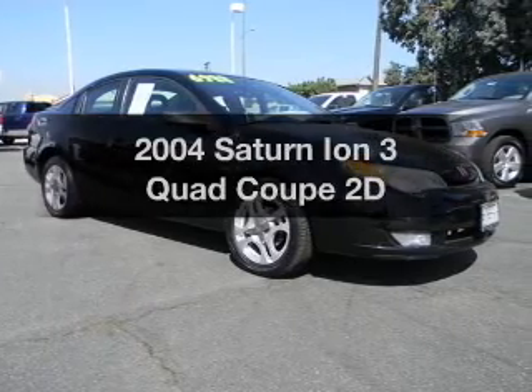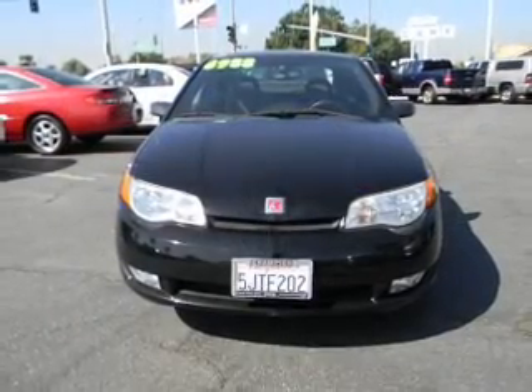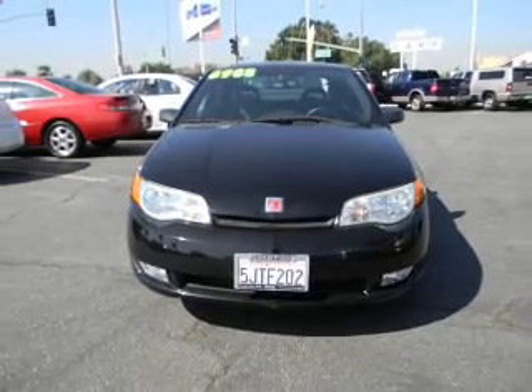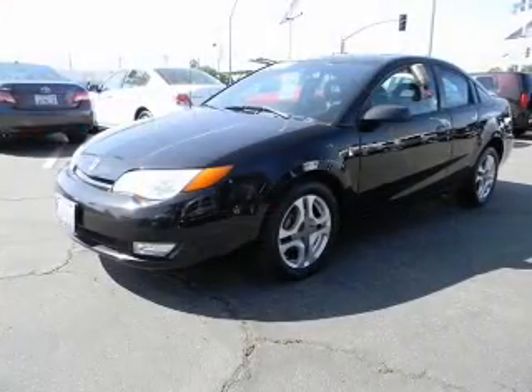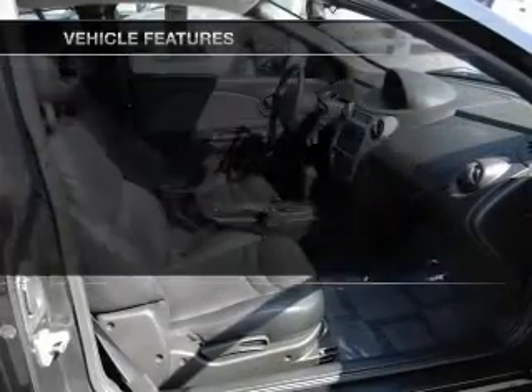Imagine yourself in this 2004 Saturn Ion. Travel the roads in style and comfort in this great vehicle, with a reliable engine connected to a smooth shifting automatic transmission. Plus enjoy these notable features that are included in this vehicle.